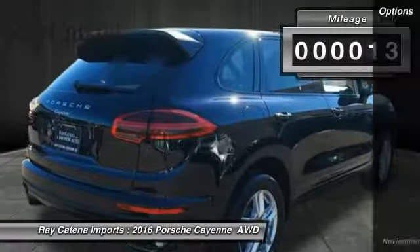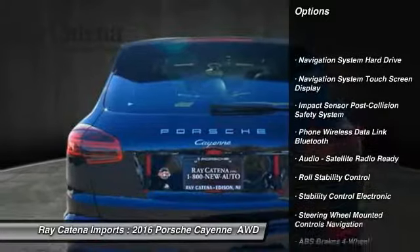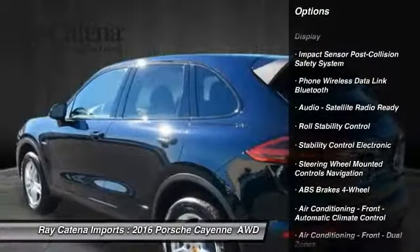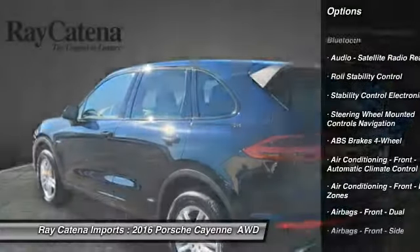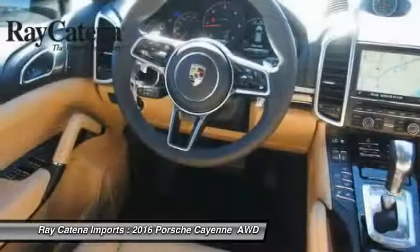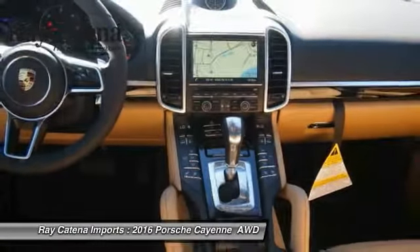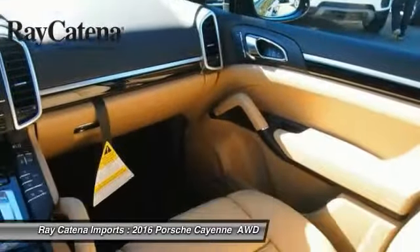Here are some of this vehicle's great options: traction control, floor mats, cruise control, universal garage door opener, child safety locks, clock, trip computer, fog lights, compass, power windows. A vehicle like this doesn't come along every day — come in and get it before someone else does.